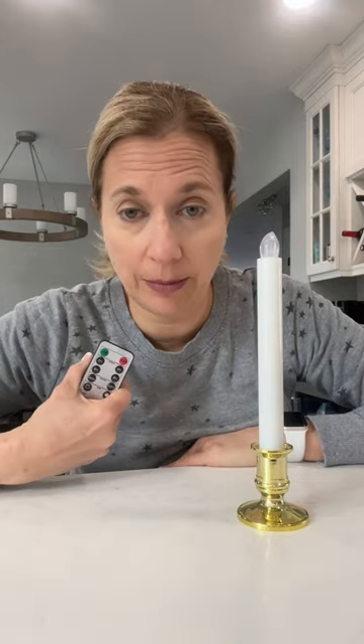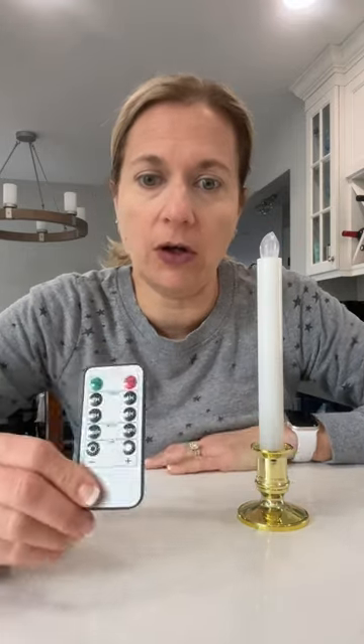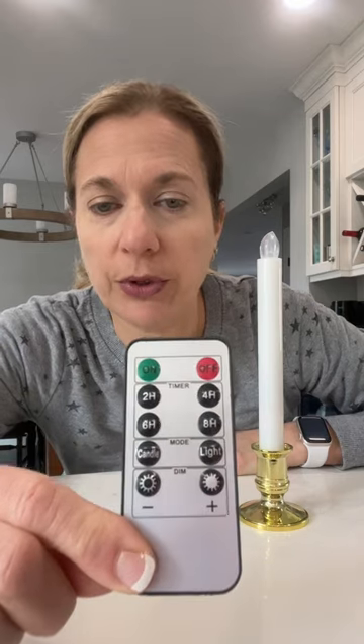Look at this — remote-operated. Best thing of all, it's got a timer so you can put it on for four hours, two hours. My personal favorite is eight hours.